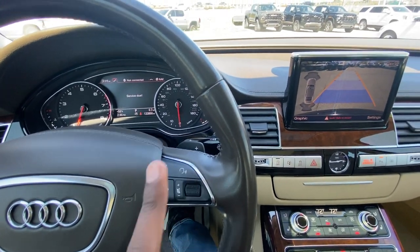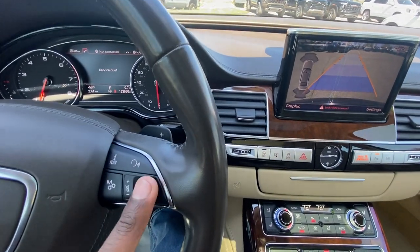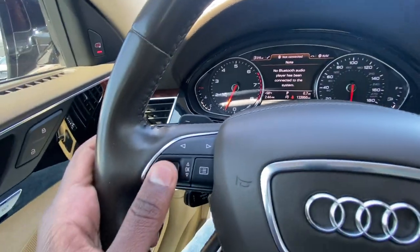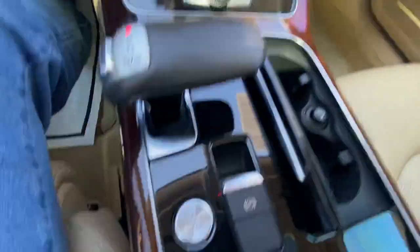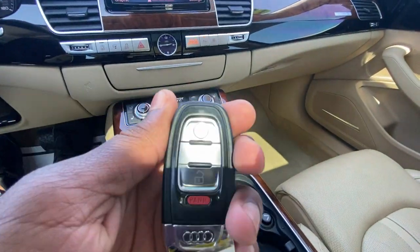For nav voice recognition, that's how you go into manual shift mode, and there's the volume control. You can go through your gauge cluster using all of this here. The push button start is here, and finally — here's the key fob.